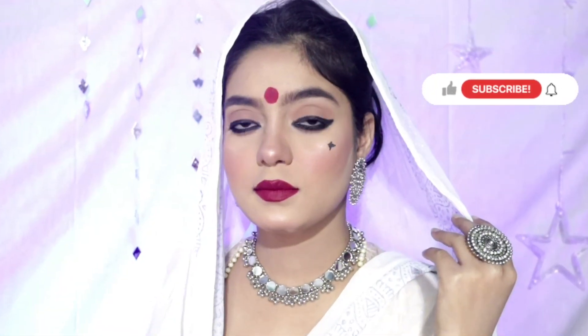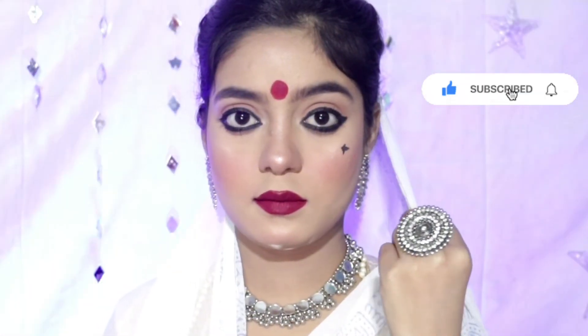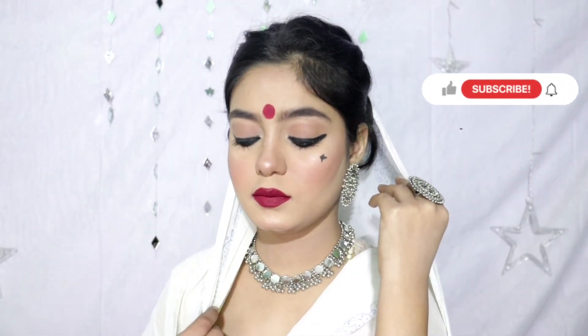This is the final look! I hope you will like it. If you do, please like, share, and subscribe to my channel. Press the bell notification too so that you don't miss any video. I will see you in my next video — till then, bye, take care!